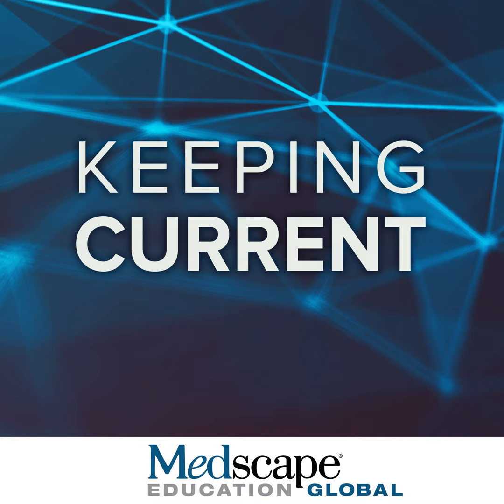With this, Section 1 concludes and we move to Section 2. In this segment, I will be talking about the mechanisms of action associated with current as well as next-generation BTK inhibitors. My name is Steve Treon.